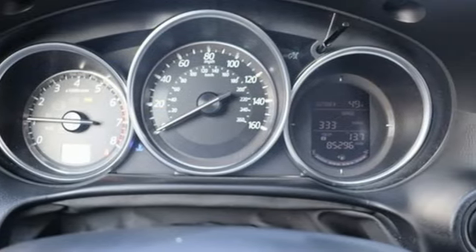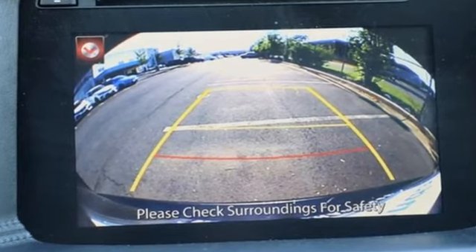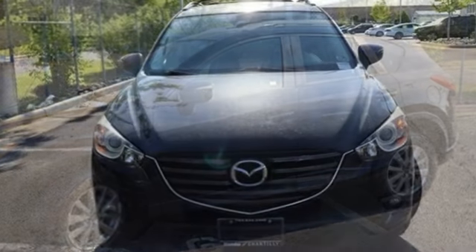The Car Connection remarks: if you've come out of a sports sedan or a hot hatch and are moving up to a compact crossover, this is probably the way to go. With Mazda, driving is what matters most.